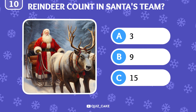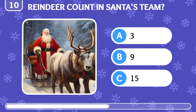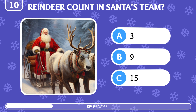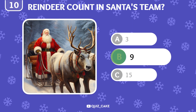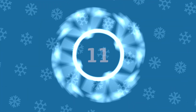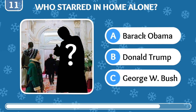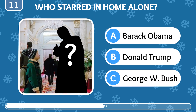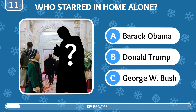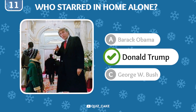Level 10: how many reindeer are in Santa Claus's sleigh team — three, nine, or fifteen? There are nine, including Rudolph, the red-nosed leader. Which U.S. president appeared in a scene of the movie Home Alone? It's Donald Trump, who made a brief appearance in the sequel.